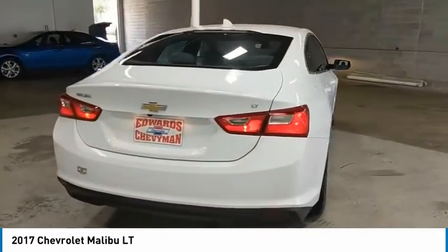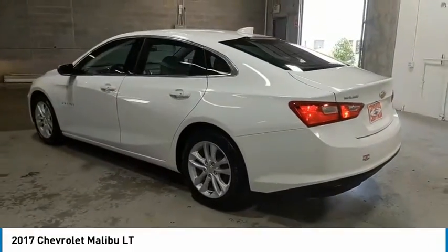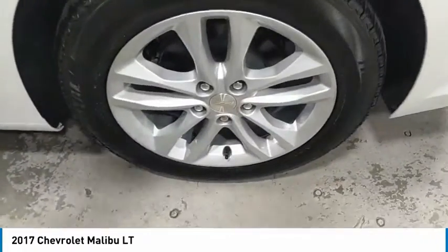Aluminum wheels, traction control, daytime running lights, remote keyless entry, headlights auto off, mirror memory, child safety locks, power door locks, power windows, tilt steering wheel.